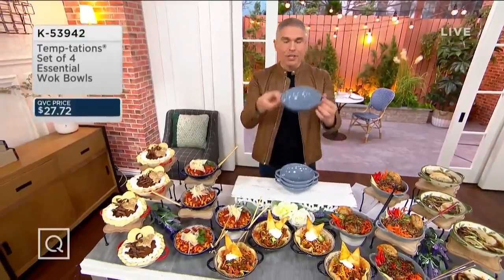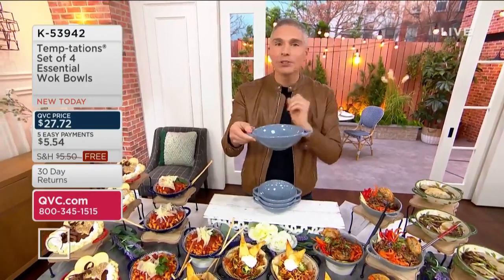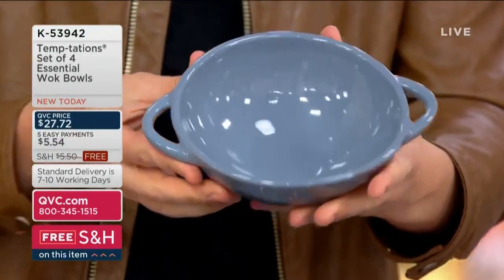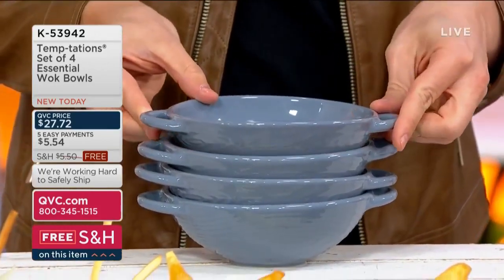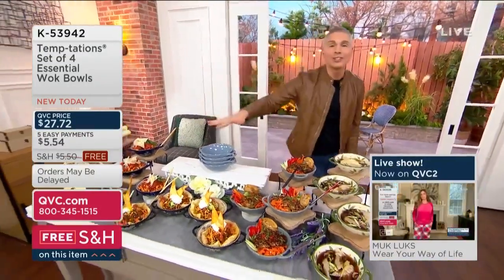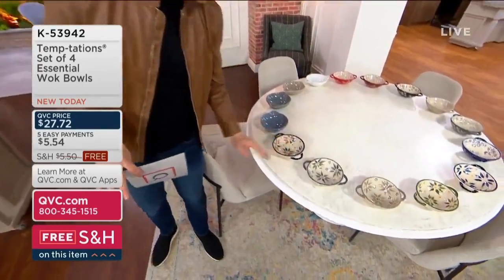Brand new today — we're super excited about these set of four wok bowls. Whether you're eating in for a special night, using them for serving, soups, or stir fries, today we've got them for you. Each one has beautiful handles on the side for a nice fresh look and feel. All four for $27.72, five easy monthly payments of $5.54, item number K53942. Many people have been searching on Facebook and Instagram looking for these items.